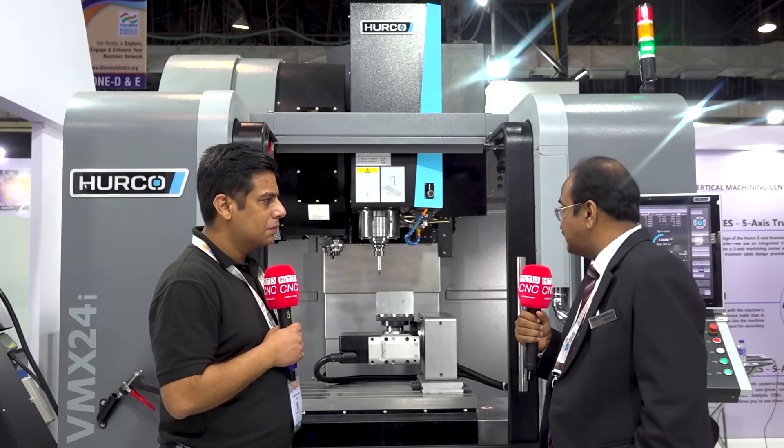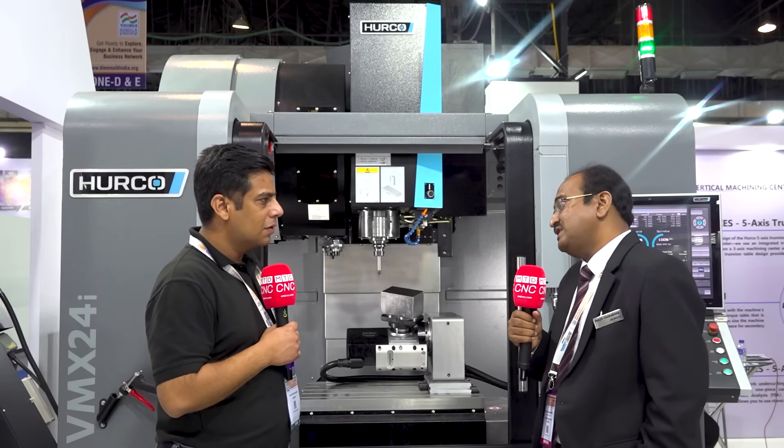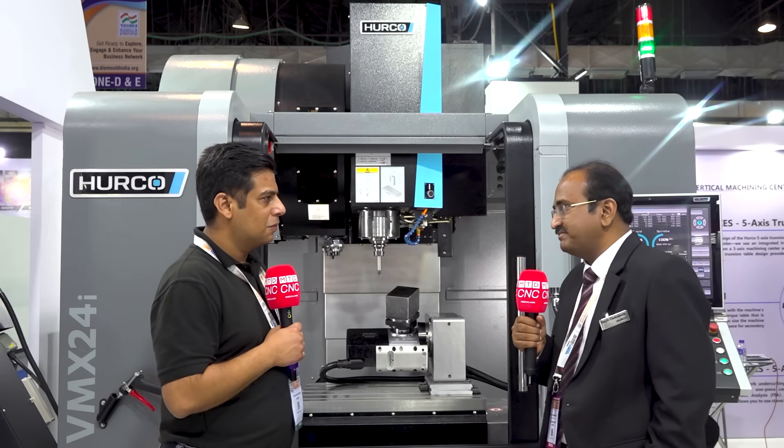To upgrade this 3-axis machine to 5-axis capability, you only need to invest a small amount for the software and the license. Everything else is already available with the machine. Very interesting.